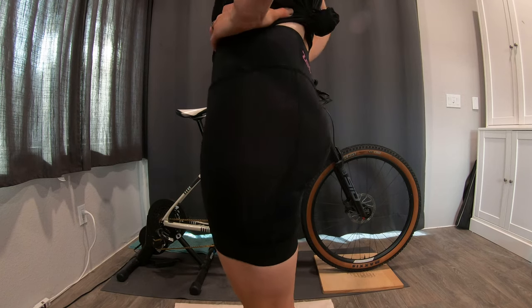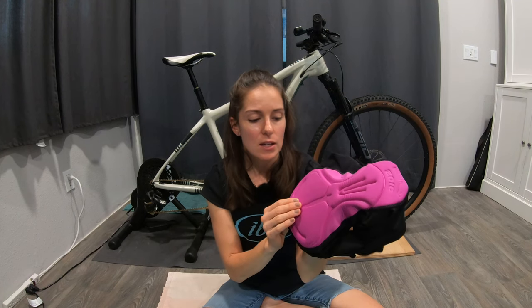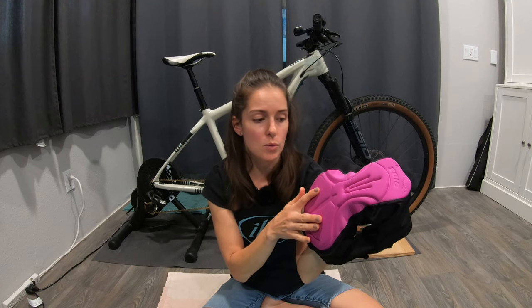So it doesn't have that boa constrictor feel. This is an extremely comfortable chamois. Taking a look at the padded area on the inside, similar to a couple of the other shorts we've seen today, they've got thicker foam in the areas where you need it most. They bring the profile down in a few other areas just to give it more contour — giving you the support without making it feel more diaper-y than it needs to.